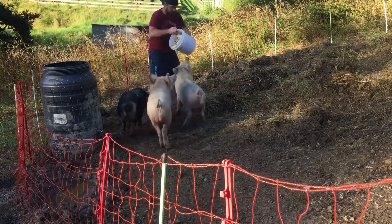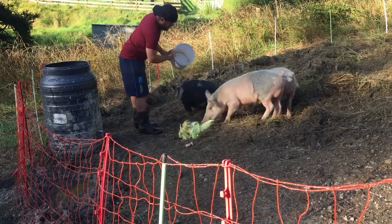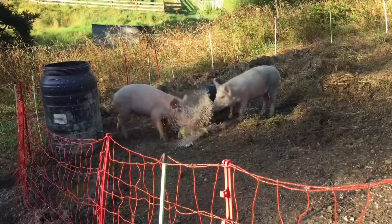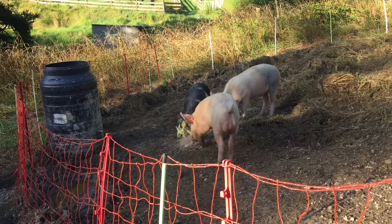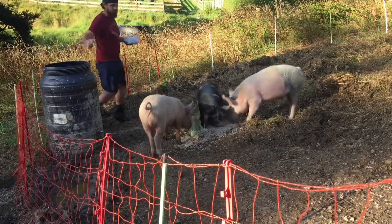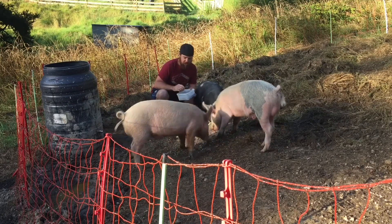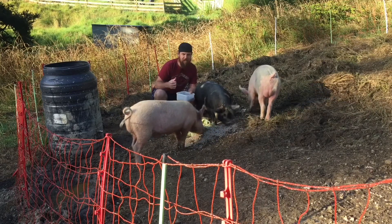I'm going to feed some of my dogs. We normally feed these guys pig scraps in the morning and like three or four ice cream containers of pig pellets, and we'll feed them in the afternoon as well.